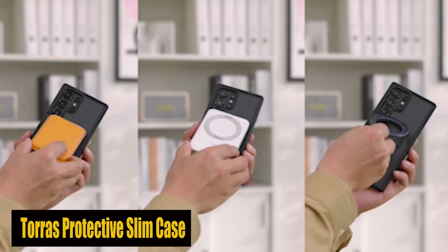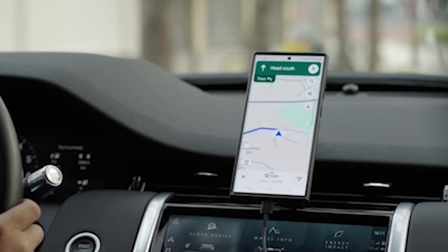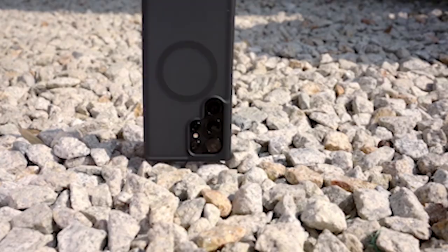Number 4: Taurus Protective Slim Case. This state-of-the-art phone case has broken the record for military drop protection standards, giving an uncommon 3x military-grade drop protection. With 20 airbags and a patented X-Shock technology, this case has gone through more than 4,000 drop tests from 12 feet, with zero damage.